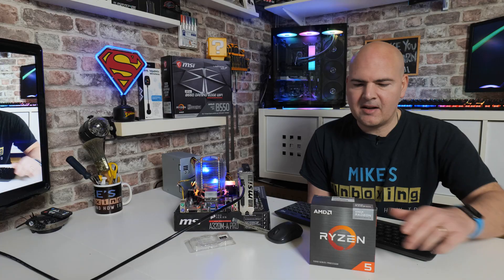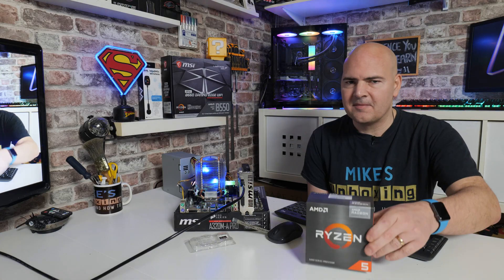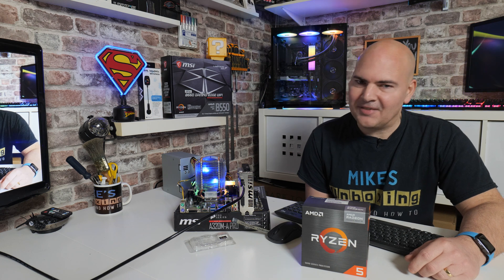Hi, this is Mike from Mike's Unboxing Reviews and How-To, and on today's video we'll be taking a look at the A320 chipset and the Ryzen 5600G. Does it actually work or not? Keep watching to find out.